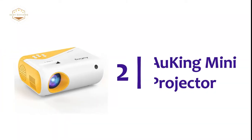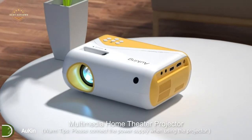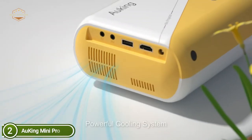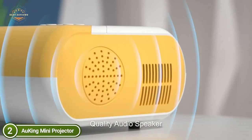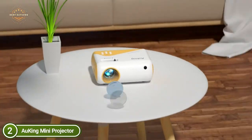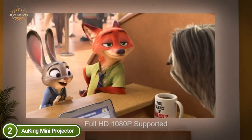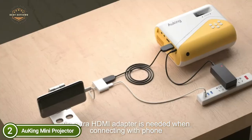Number 2 on our list: the Auking Mini Projector. This mini projector has the highest brightness of 4500 lumens and 1080p resolution, providing crisp images that are up to 85% brighter than similar projectors. Utilizing the most recent 4.0 LCD technology with diffuse reflection, this projector not only provides an astonishingly real-looking image for photos and movies, but also diffuses light to shield your eyes from fatigue.